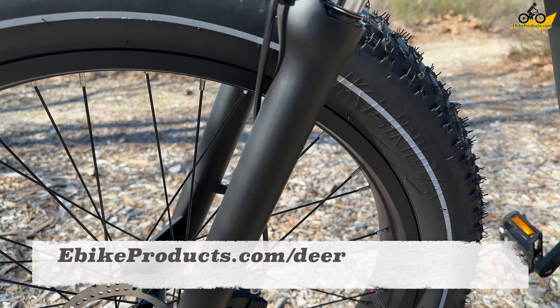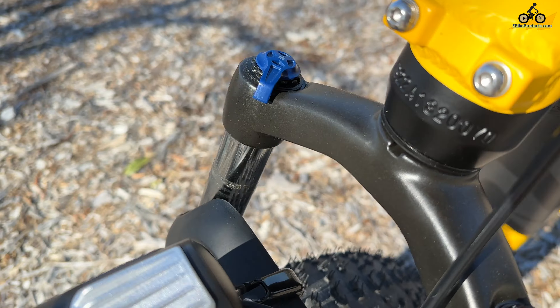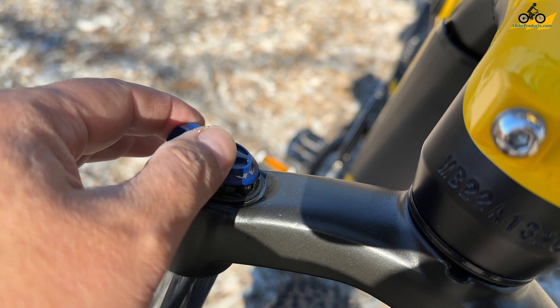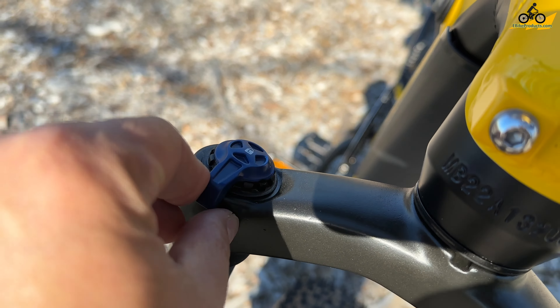Moving a little higher up on the fork, we have a suspension fork. On this side we have our preload adjustments, and on the other side we have our lockout, so you can control how much suspension you want on that front. It really helps make the ride just be really smooth.